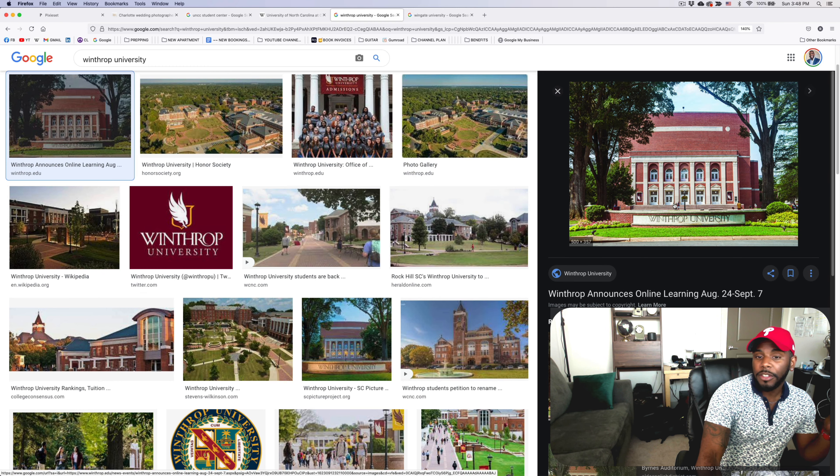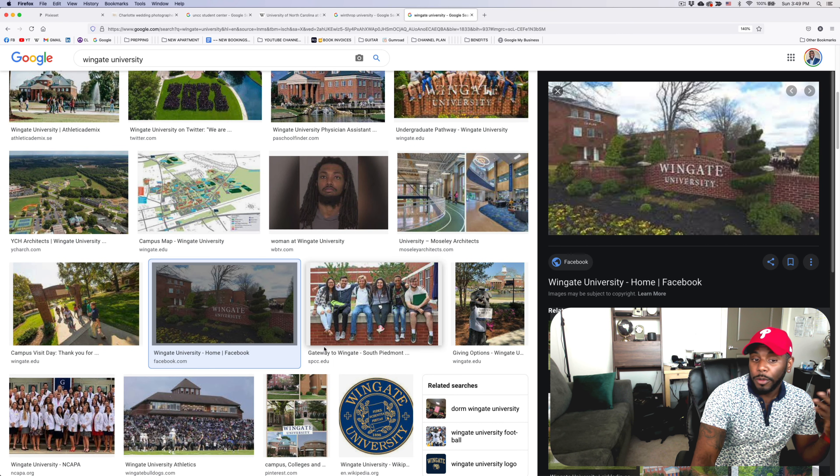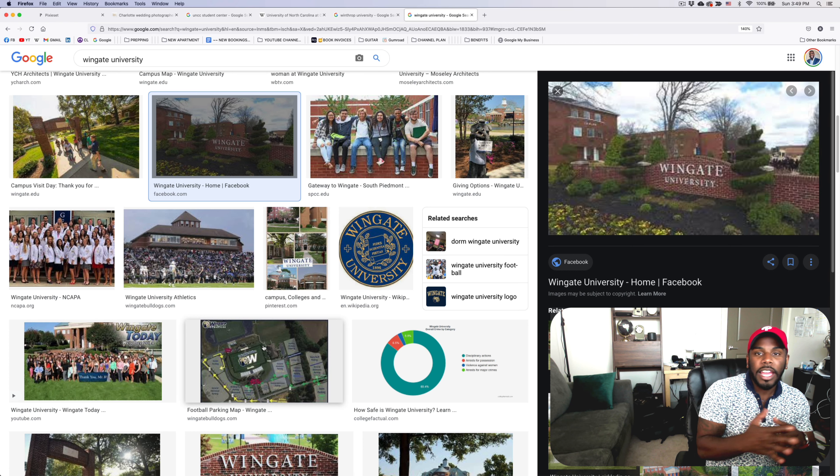Last up on the list we have Wingate University. It's not my favorite on this list, but if you have a connection to campus, certainly consider it. And if you don't want to go all the way to Charlotte or somewhere north, east, or west of the city and want to stay in South Carolina, I think Wingate would be a good spot because it does look beautiful — it's got these bricks and it is a pretty open campus as well. So that's eight locations for you that would be outside the beaten path — not typical — where you could have an amazing engagement session with that campus feel.